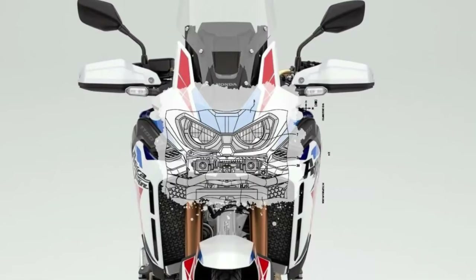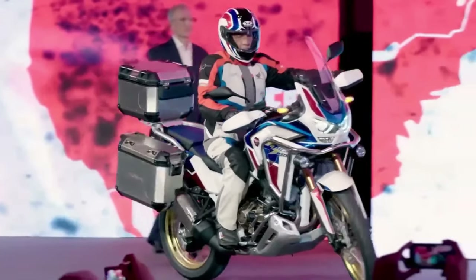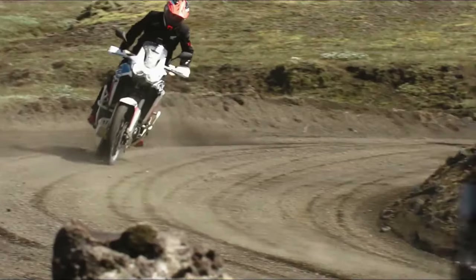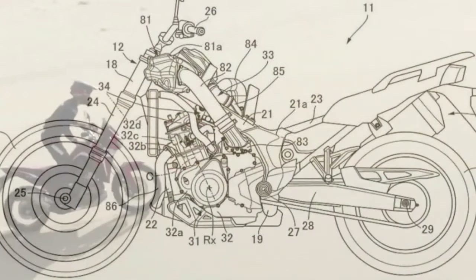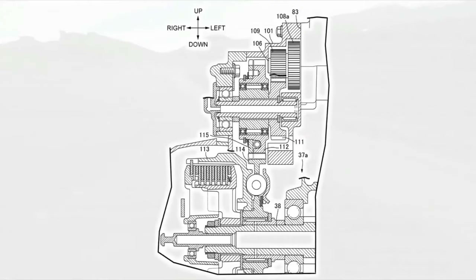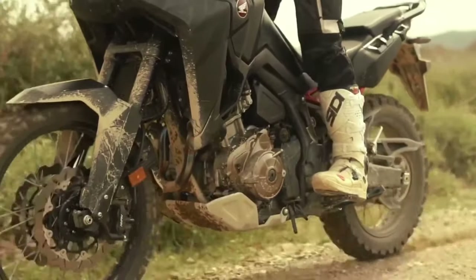The certification filings list a new engine code, SD13E, for the manual Africa Twin Adventure Sports codenamed CRF1100A4, and the DCT version codenamed CRF1100D4. Since the 2020 model year, when they changed from the previous 998cc engine to the current 1,084cc displacement, the Africa Twin models were certified with engine code SD080. The new engine will remain at the same 1,084cc displacement, and peak horsepower output remains certified at 101 horsepower at 7,500 rpm. However, torque sees a jump from 77.4 foot-pounds at 6,250 rpm to 82.6 foot-pounds at 5,500 rpm.